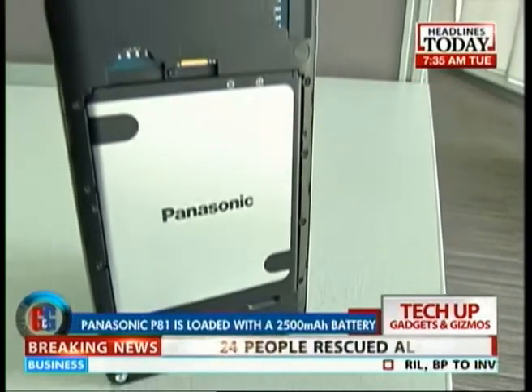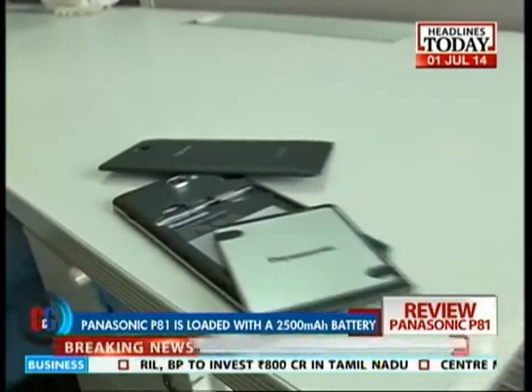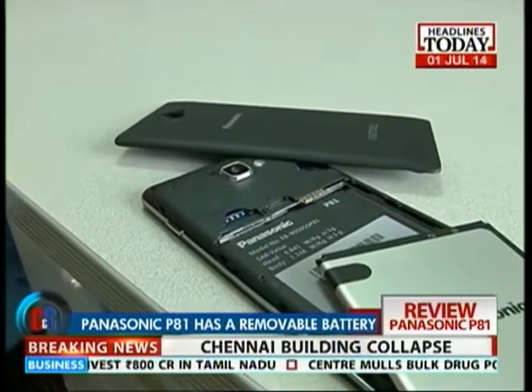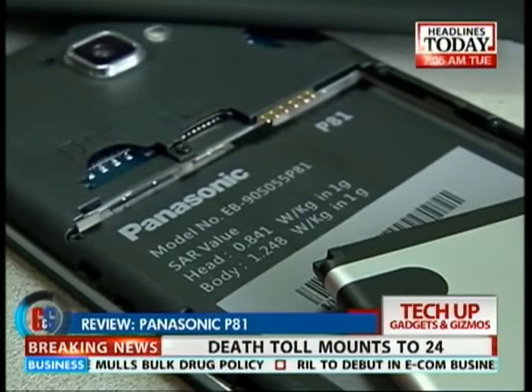The Panasonic P81 features a 2500mAh removable battery that is quite impressive and lasts you a day easily even with heavy usage. In the battery department, the P81 is right on the money.